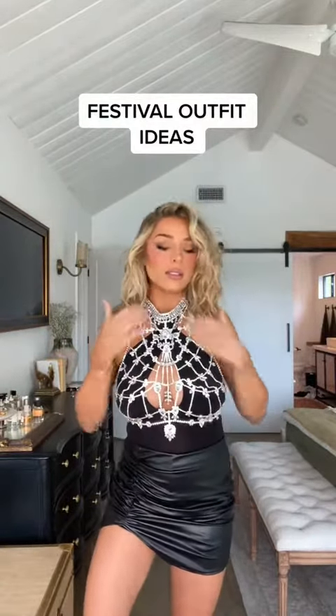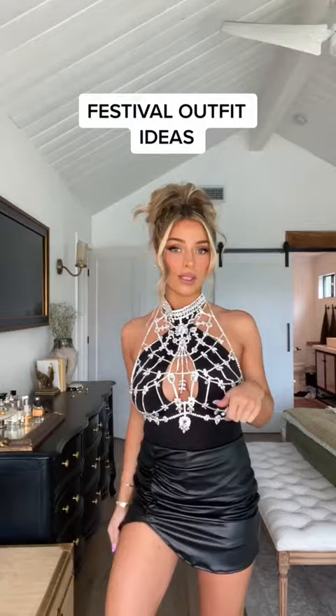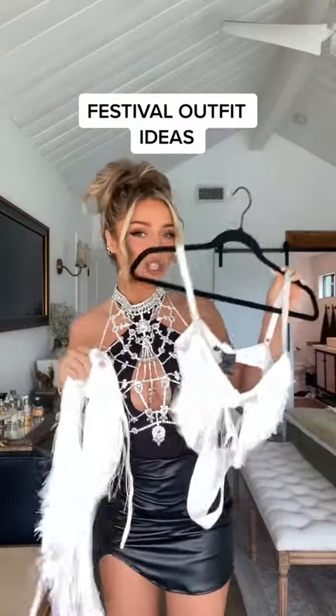It's like a bra necklace — I think I should put my hair up. This is honestly so cool. I'm gonna put on black boots, like how fun! I love this one.